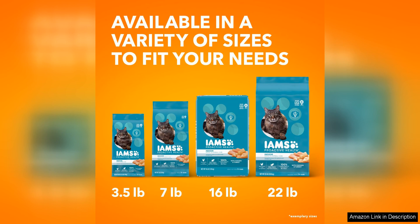Plus, many cat owners have seen positive results in their cat's weight and hairball control after switching to this formula. If you're looking for a cat food that can help your indoor cat stay healthy and happy, IAM's Proactive Health Indoor Weight Hairball Care Adult Dry Cat Food is a great option to consider.